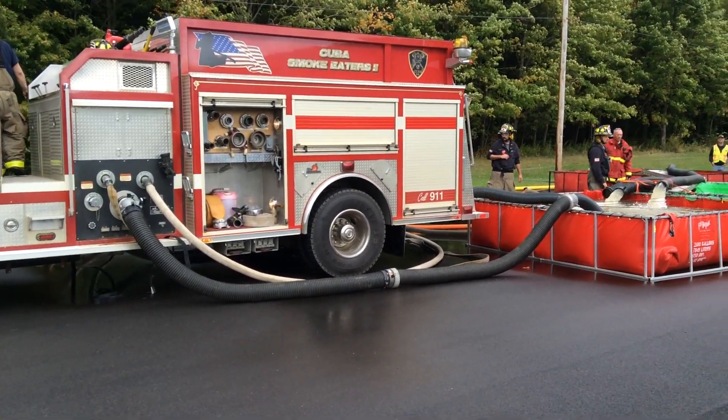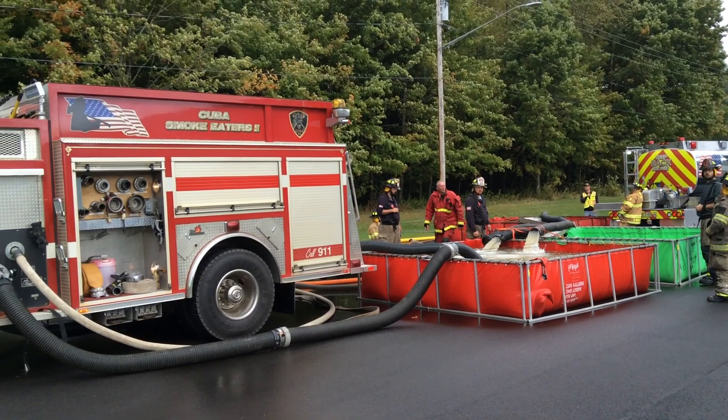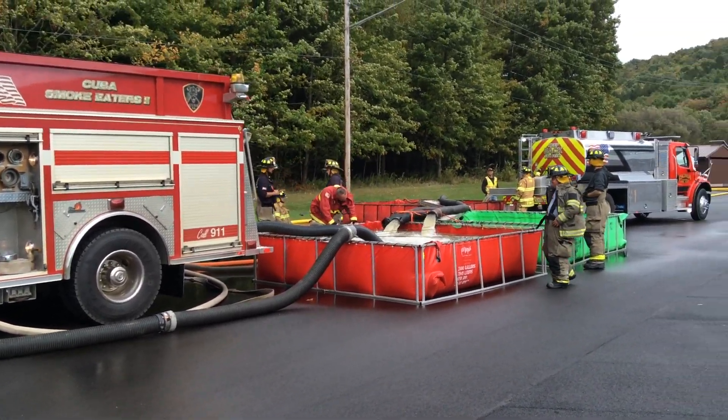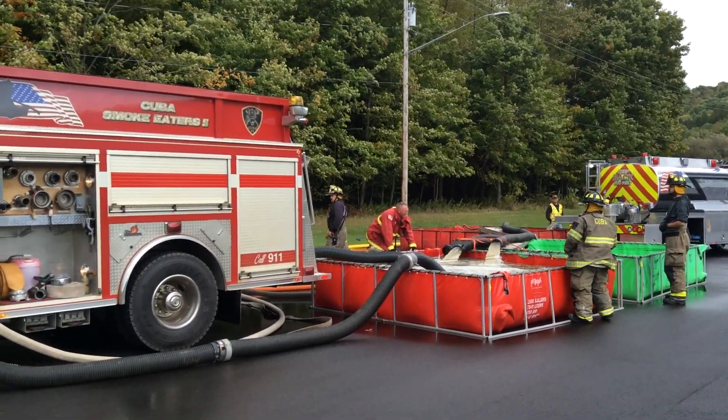I always take a look at this — we are one hour into the drill. We just moved a thousand gallons a minute, and we've got three tanks in operation. The red tanks are 2100 gallons, the green one is a 25, and the big red one is a 3000.